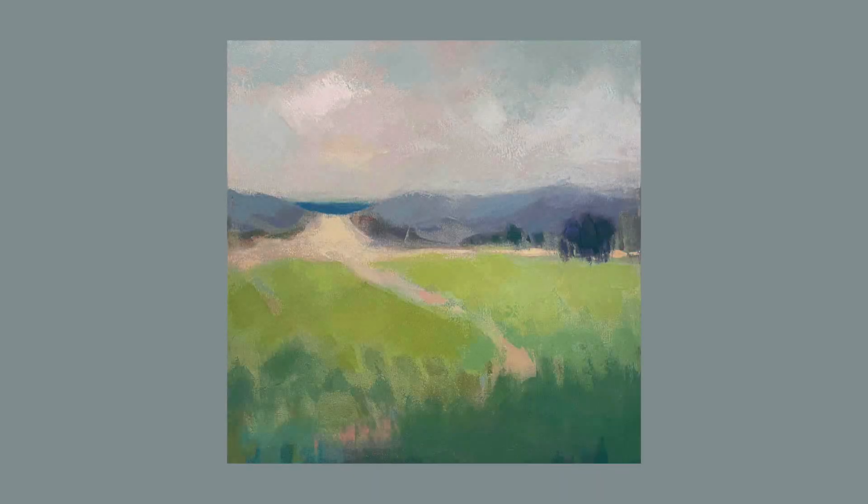Carrie Megan's new work, What's Beyond, is an oil and cold wax on canvas which instantly soothes the viewer. We are drawn to wonder what indeed is beyond, just out of sight and over the hill along the path. Artwork that lets us ponder is in itself a gift.